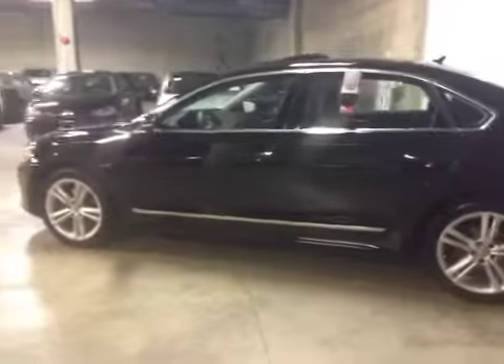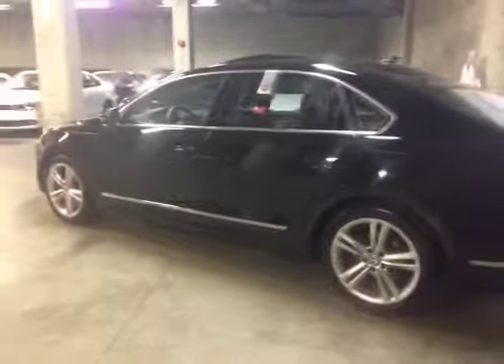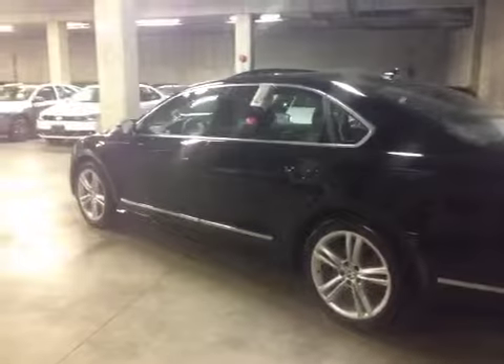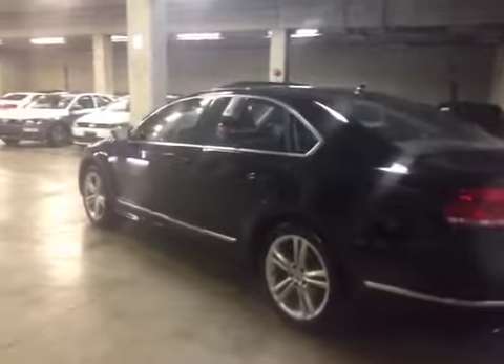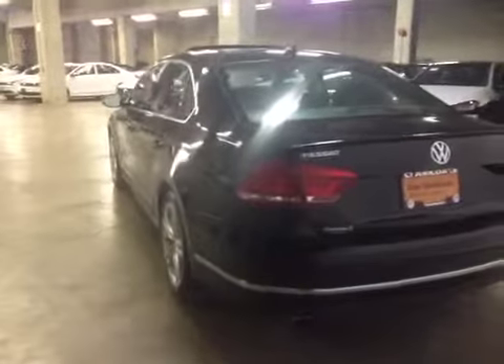This is a Highline, so it's pretty much fully loaded. It comes with many features. Just to name a few: dual-zone air conditioning, heated seats, driver lumbar, power seats, navigation, power tilt sliding sunroof, power windows, power mirrors, power locks, and much, much more.